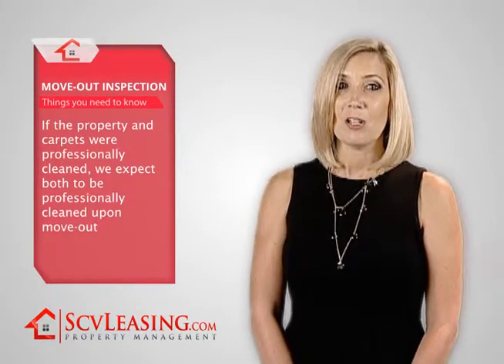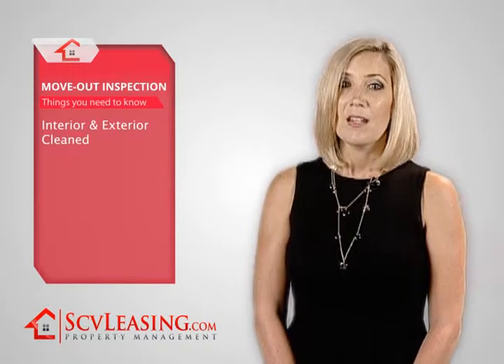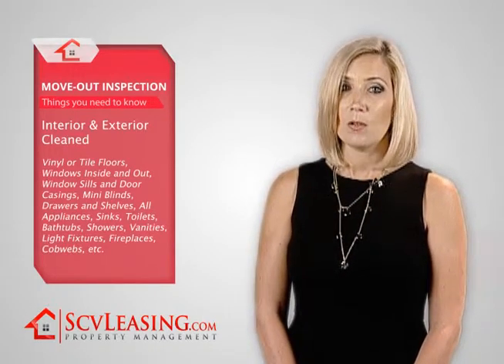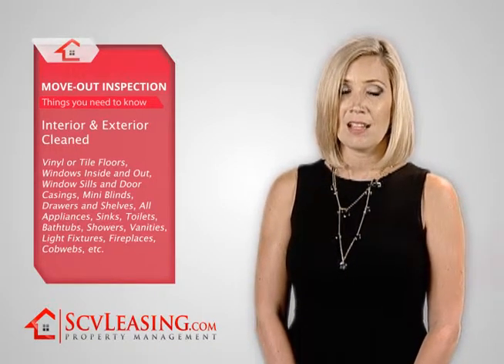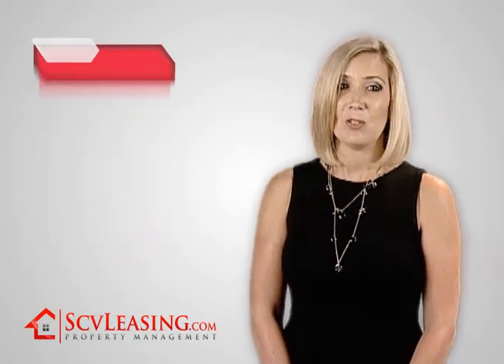Some items that you want to look for include having the property cleaned throughout the interior and the exterior. This includes vinyl or tile floors, windows inside and out, window sills and door casings, mini blinds, wiping out drawers and shelves, all appliances, sinks, toilets, bathtubs, showers, vanities, light fixtures, fireplaces, removal of cobwebs inside and out, and so forth.